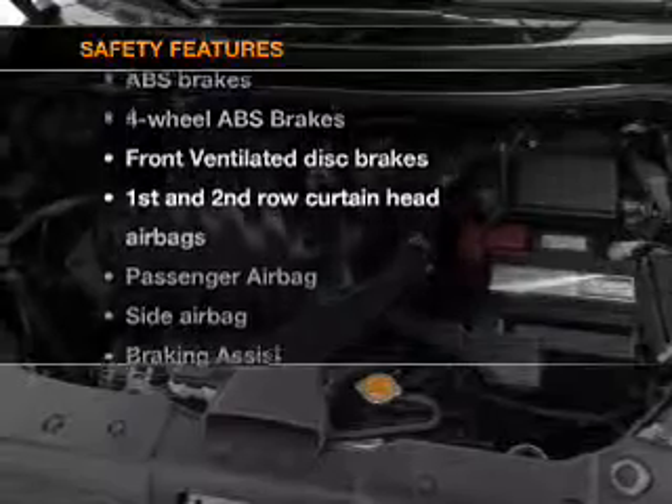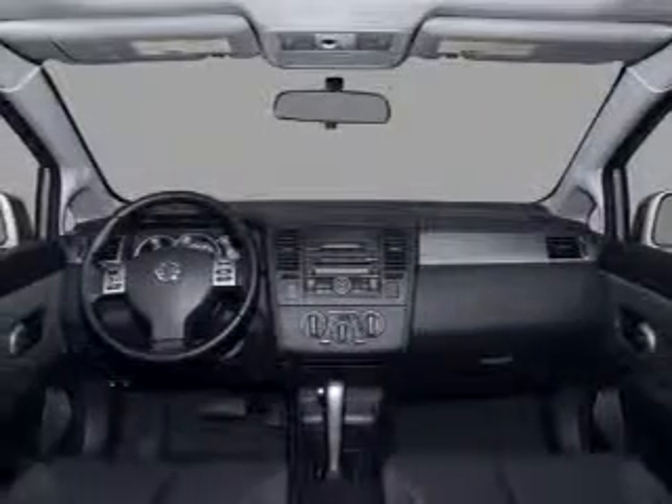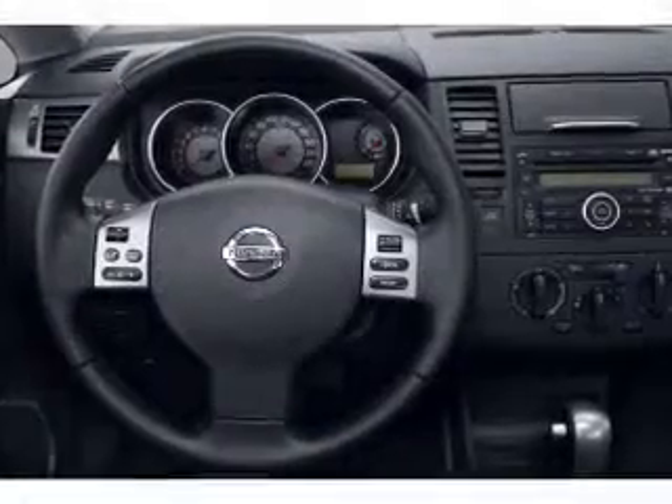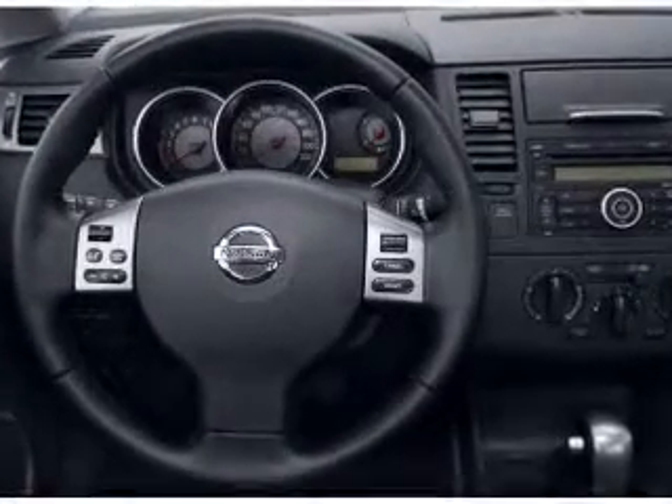And for your peace of mind, the following safety equipment is included: front ventilated disc brakes, passenger airbag, side airbag, curtain head airbags. Call today to schedule a test drive.